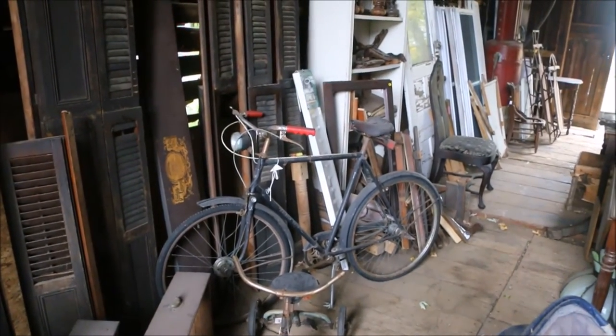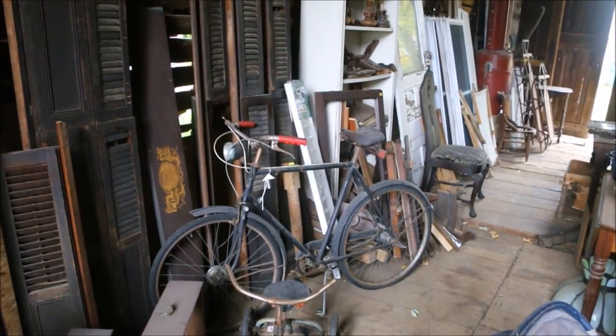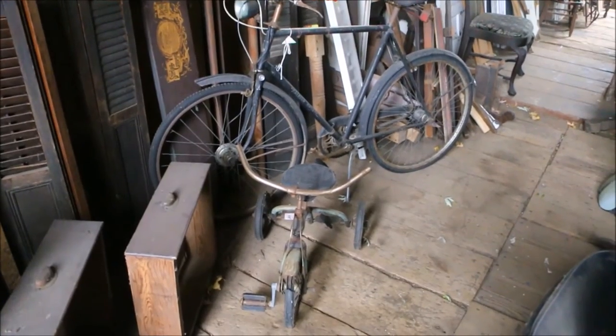A Raleigh sports bicycle, complete with light. And for the little one chasing along behind you, a tricycle.